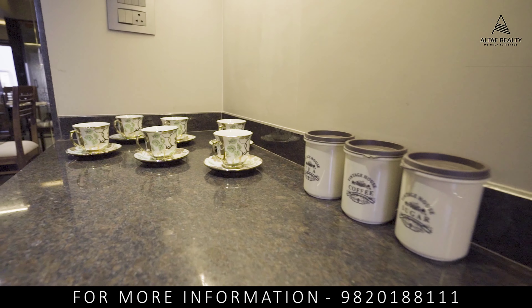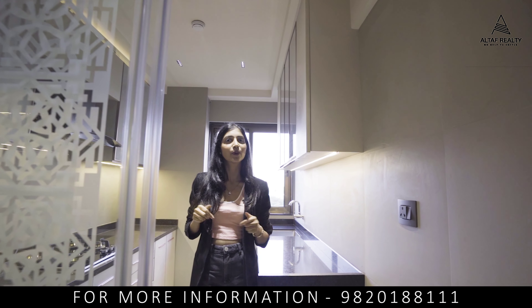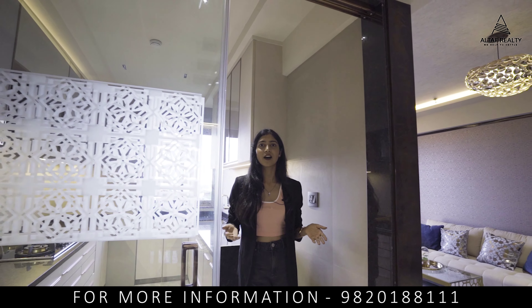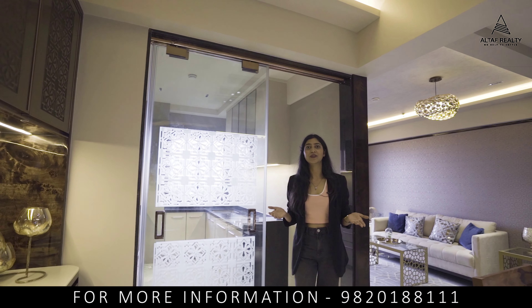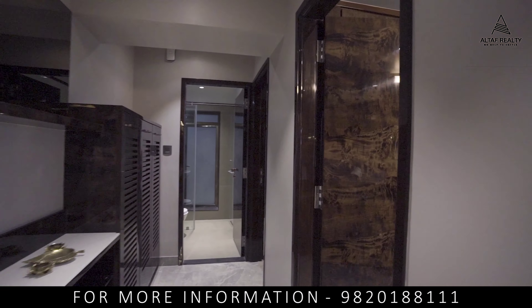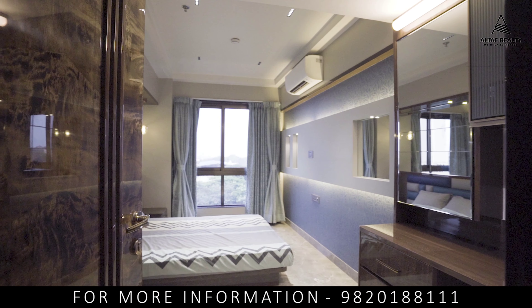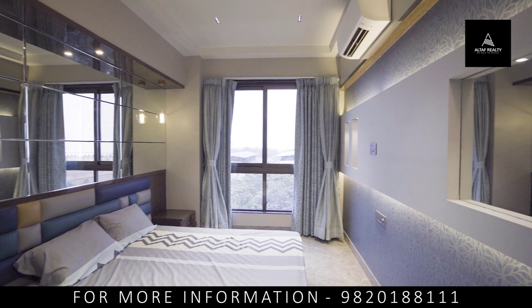We've already checked out the living area, the dining space, and the kitchen. But what about the most important part of this apartment — our incredible, luxurious rooms? So let's go. Entering into this spectacular bedroom — beautifully designed, comfortable, cozy, and a perfect place to relax and sleep.